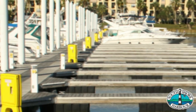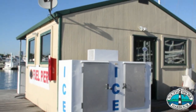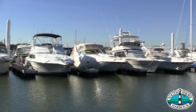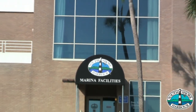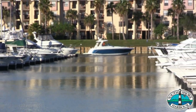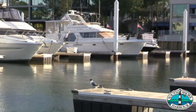Electricity and water at every slip. We have a great fuel dock here that has Valve-Tec fuel, diesel and gasoline. Pump outs are free for the marina tenants. The marina also has two sets of restroom facilities with showers, and the staff is very helpful. They bring you ice if you need it on the weekends and can help you with docking or undocking your boat.